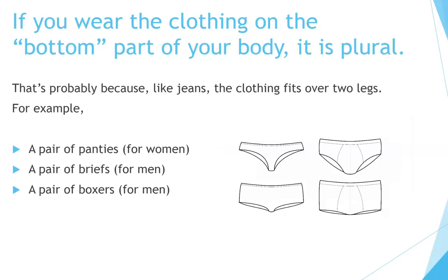If you wear the clothing on the bottom part of your body, it is plural. That's probably because, like jeans, the clothing fits over two legs. For example, a pair of panties for women, a pair of briefs for men, a pair of boxers for men.